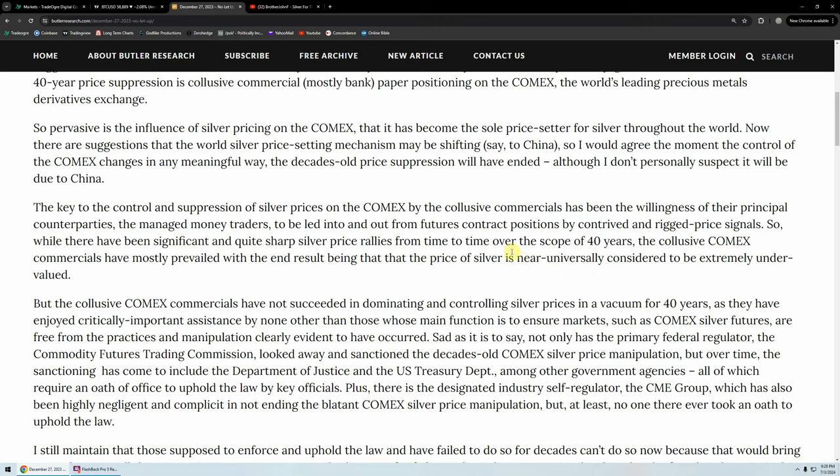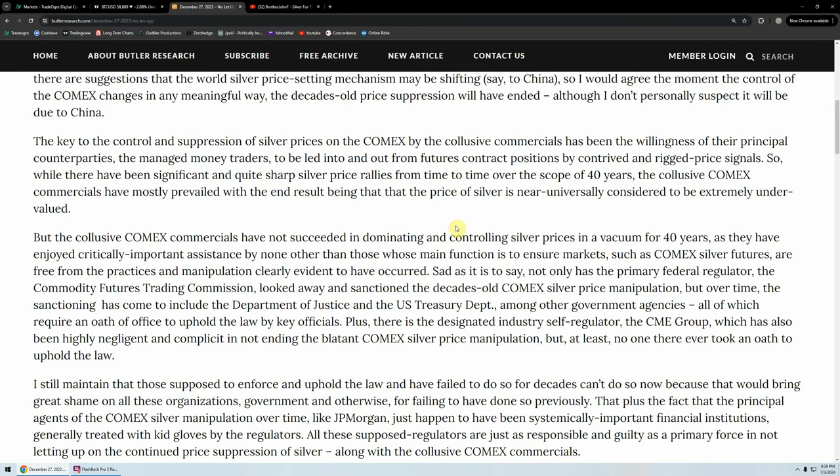Ted has said for the longest time — I used to be way into his stuff and I used to follow his weekly numbers on how many contracts the commercials are doing, the hedgers, and all the different categories of people trading silver contracts on the COMEX. The collusive COMEX commercials have mostly prevailed, with the end result being that the price of silver is near-universally considered to be extremely undervalued.